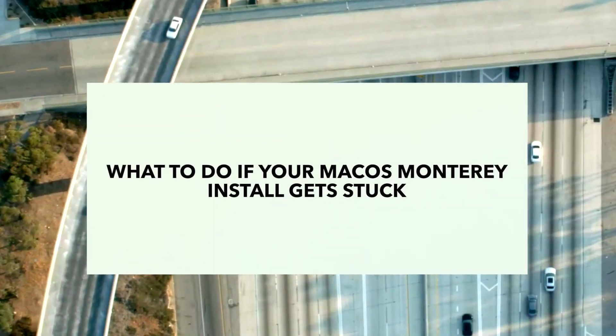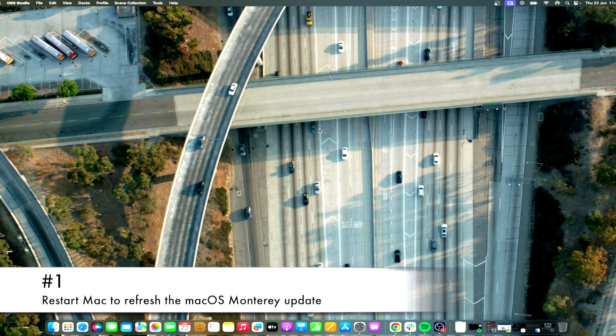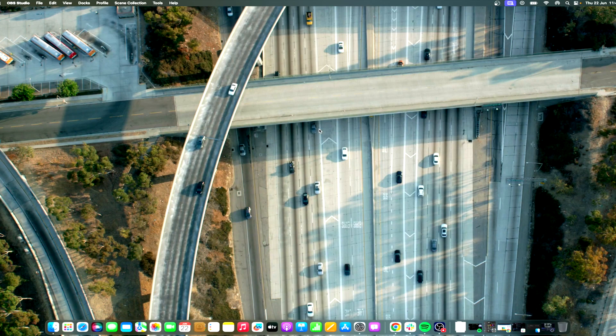It may happen that the best solution to fix macOS Monterey taking forever to install is to be a little patient. Keep in mind that the installation process can take a significant amount of time. However, if there is still no progress after a considerable amount of time, manually restart your Mac. This will cancel the installation, and you will need to restart the update process — but it's likely to finish faster than if you had not restarted.